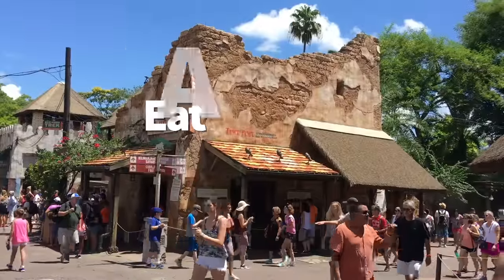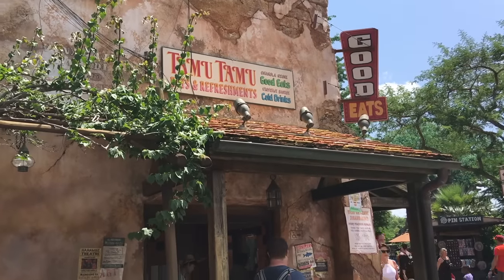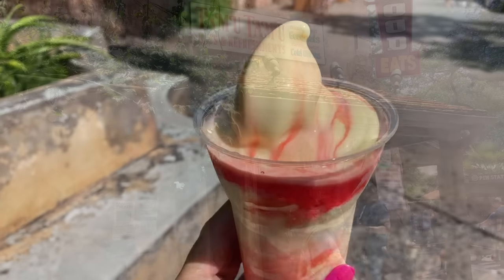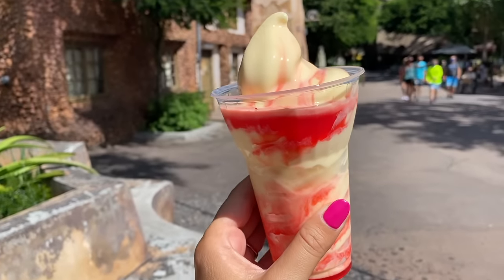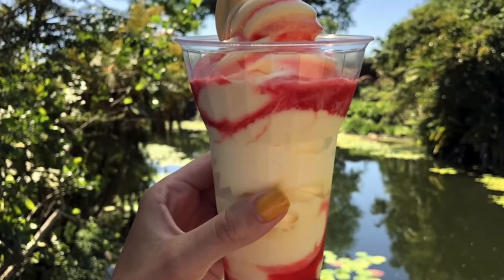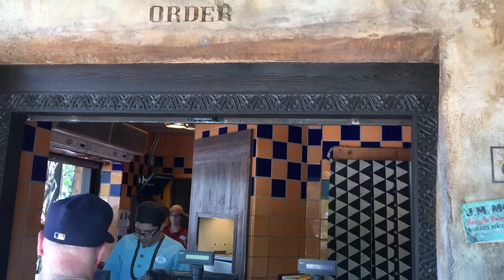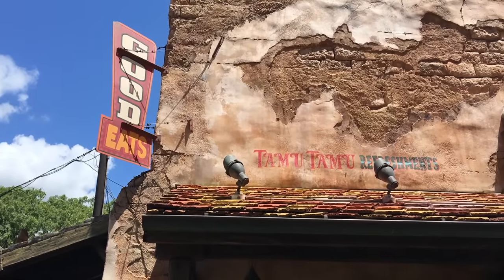Next tip: you can eat a giant Dole Whip. Tamu Tamu Refreshments has your Dole Whip hookup. For just a few cents more than a standard cup, order the Simba Sunset — a larger pineapple Dole Whip with strawberry syrup. If you're 21 and older and want it spiked with coconut rum, order the King's Cooler instead, and you'll still get all that Dole Whip in a big, big cup.